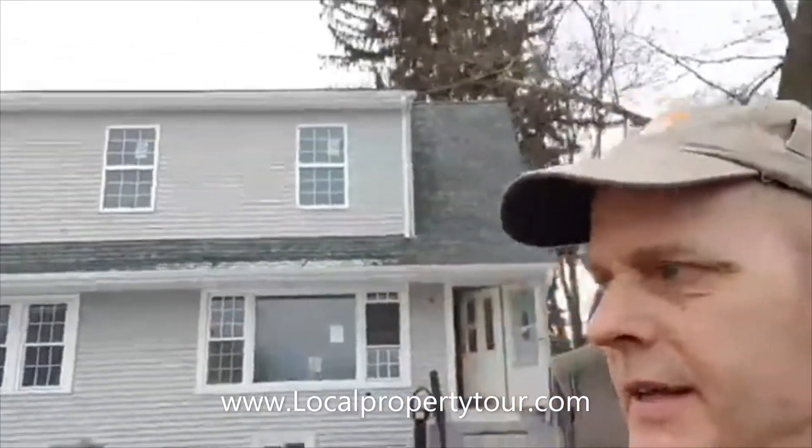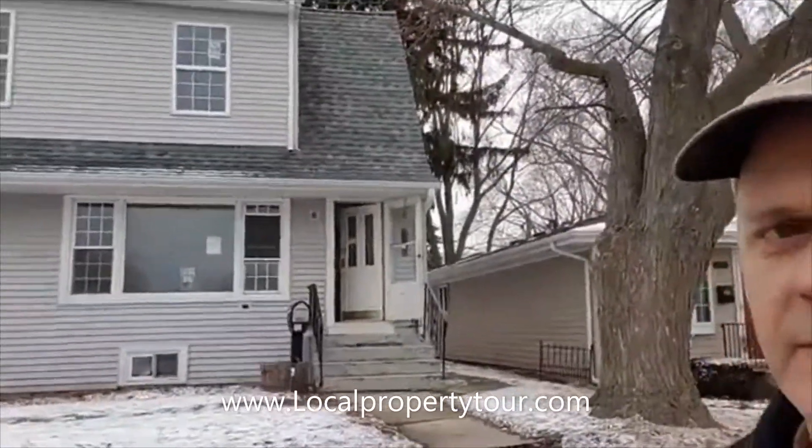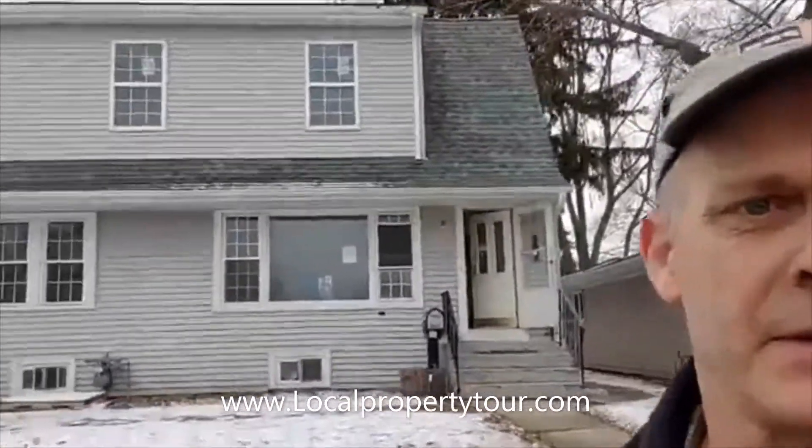If you want to join us on the property tour, go to localpropertytour.com to register and receive the address information. This is actually a four bedroom, two and a half bath house that one of our students, Rich Hagel, has basically bought and totally transformed.